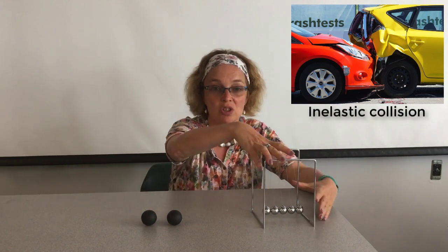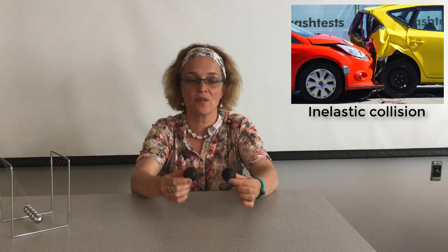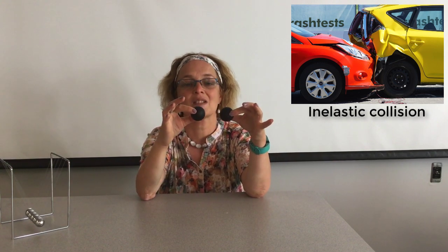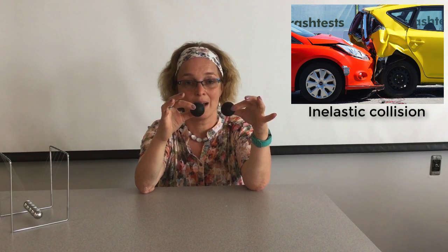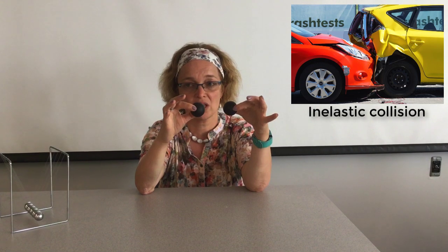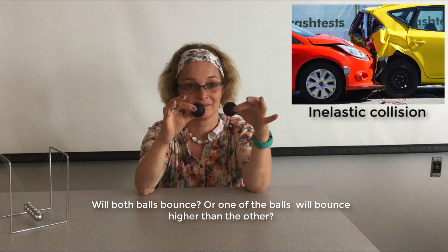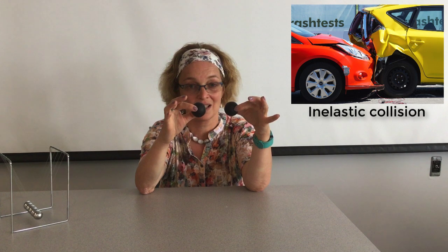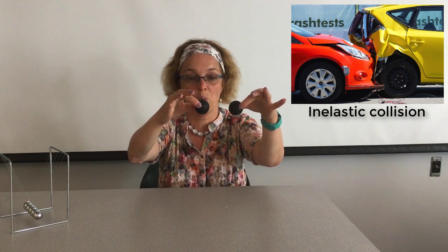I want to show you a demonstration that might surprise you and your students. I have two perfectly identical black balls. I'm going to drop them from the same height on the table and observe what happens. Think about what the possible outcomes of this collision might be. Three, two, one, go.